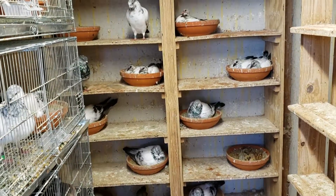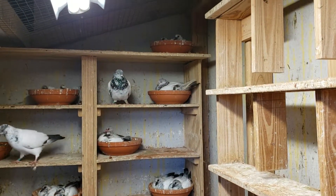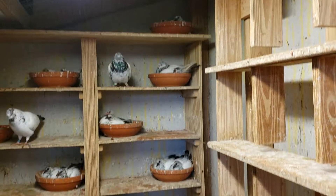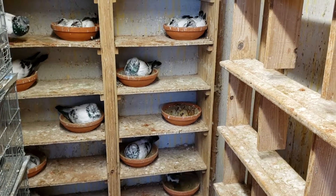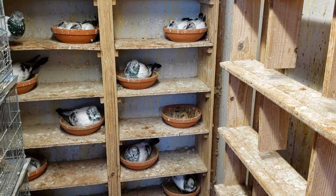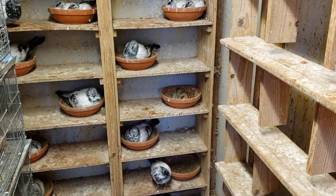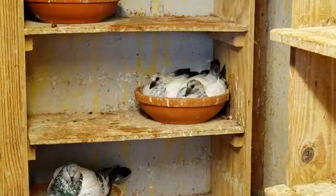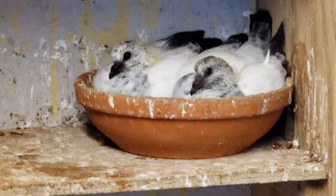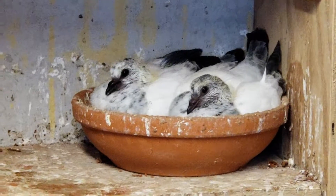There you have it folks, birds are coming along pretty good. Try to keep the nest boxes pretty clean. I don't scrape them every day but at least try to clean them up every other day. And you can see the babies are looking healthy, looking fabulous — that's what I like to see. Strong babies.